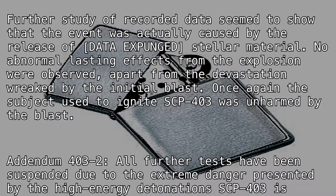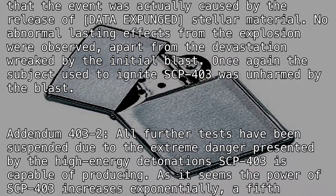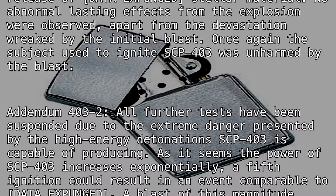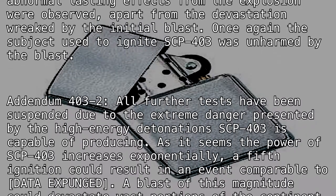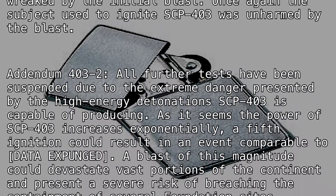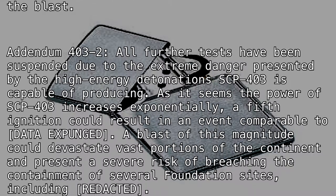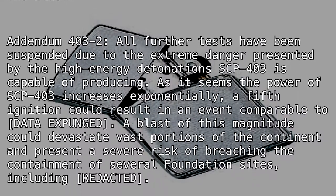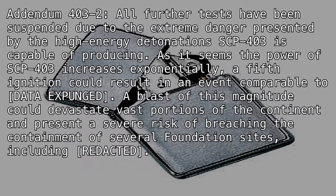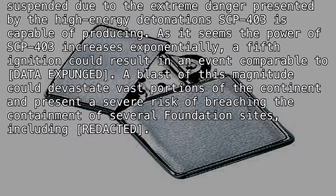Addendum 403-2: All further tests have been suspended, due to the extreme danger presented by the high-energy detonations SCP-403 is capable of producing. As it seems the power of SCP-403 increases exponentially, a fifth ignition could result in an event comparable to [DATA EXPUNGED]. A blast of this magnitude could devastate vast portions of the continent, and present a severe risk of breaching the containment of several Foundation sites, including [REDACTED].